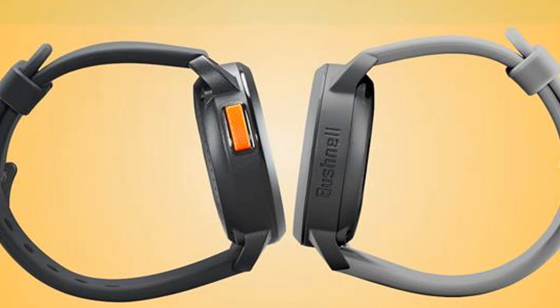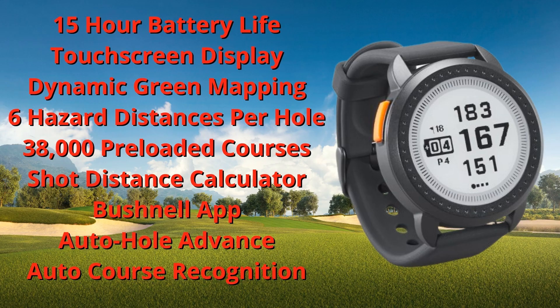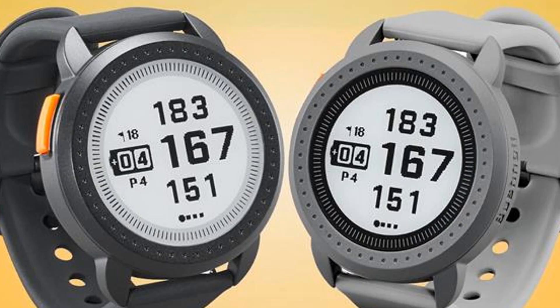The Ion Edge golf GPS watch instantly recognizes courses and features auto hole advance, which automatically changes from one hole to the next so a golfer can get front, center, and back distances without touching any buttons for the rest of the round. The Ion Edge from Bushnell comes in black or gray and will be available in the upcoming weeks at major golf retail locations and online.